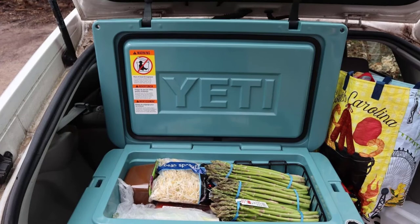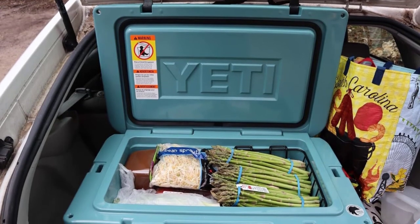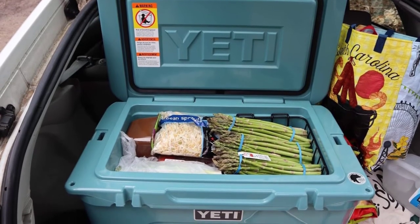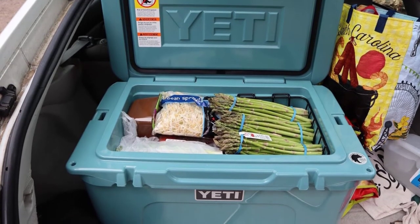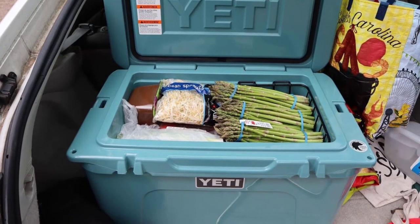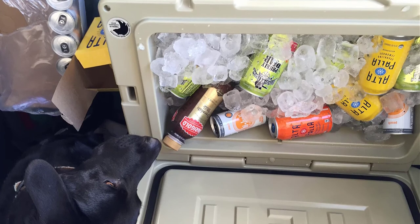Thanks to its rotomolded construction, the Yeti Tundra 45 is able to withstand all sorts of adverse conditions during your journey. You can use it for fishing, camping, mountain travel, and more — it will not let you down. T-Rex latches are a patented technology that work amazingly well, keeping the lid reliably pinned to the cooler so frost has no way to escape. The latches are made of sturdy rubber so they won't accidentally break, and ice can stay frozen for multiple days.